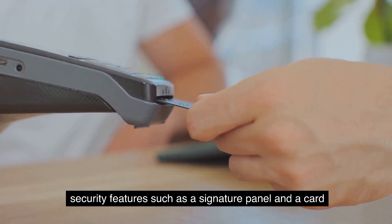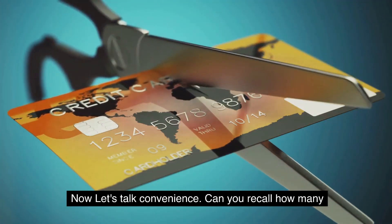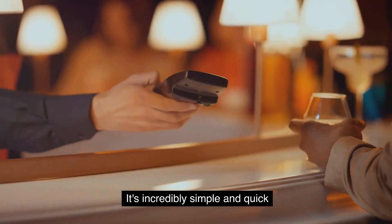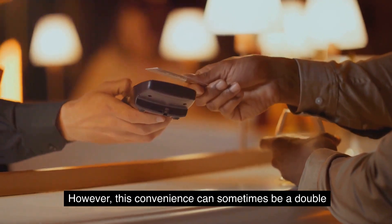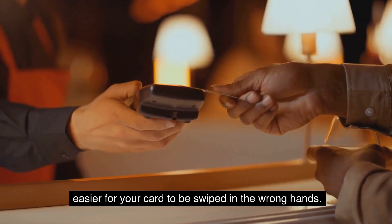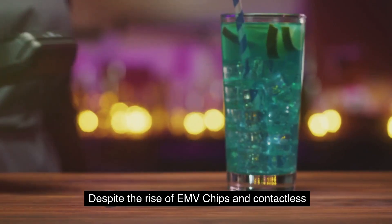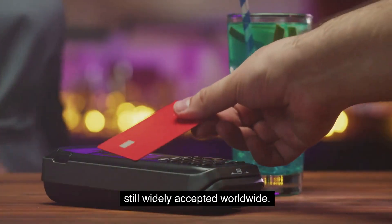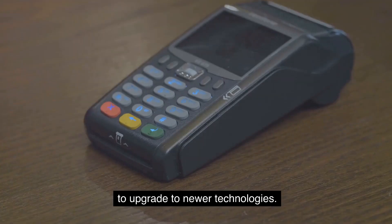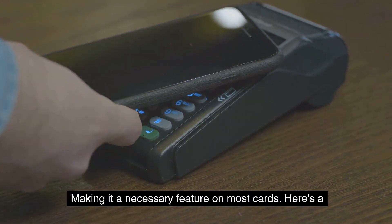Many cards with magnetic strips include additional security features such as a signature panel and a card verification value (CVV) to help protect against fraud. In terms of convenience, swiping a card is incredibly simple and quick, though this ease can be a double-edged sword, making it easier for your card to be swiped in the wrong hands. Despite the rise of EMV chips and contactless payments, magnetic strips are still widely accepted worldwide, partly due to the cost and infrastructure required to upgrade to newer technologies.